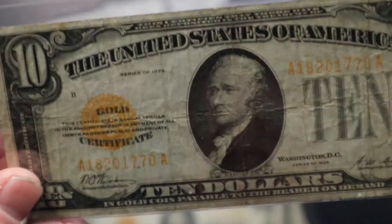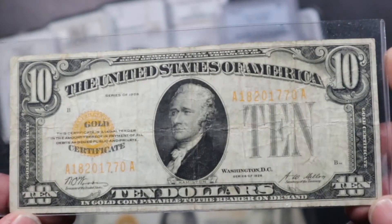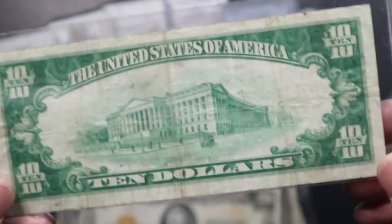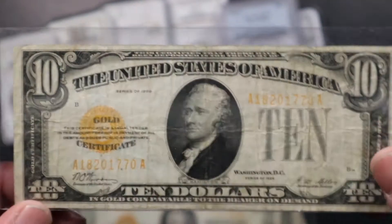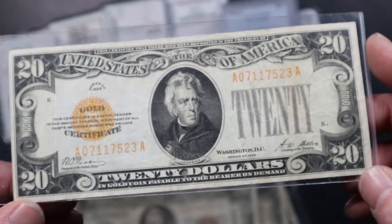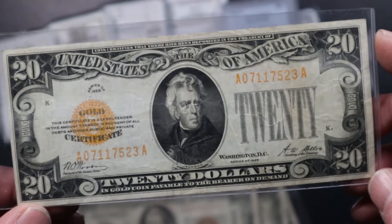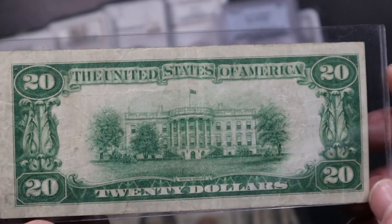Next up we have a $10 gold certificate. It's also a nice note — there's really no damage, no holes, nice original circulated condition. And then we have the $20 version of a gold certificate, which is a little bit nicer than the $10, with nice original color.